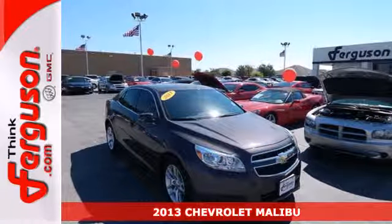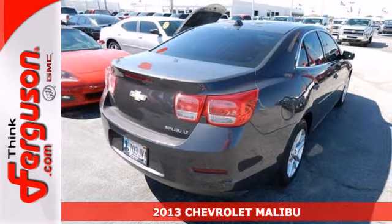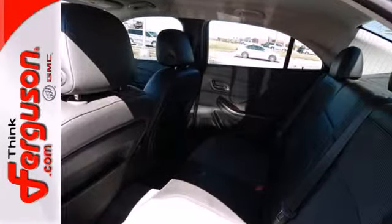Here's a 2013 Chevrolet Malibu. This is a solid sedan with stellar safety scores and terrific options such as multiple airbags, stability and traction control, and anti-lock brakes with brake assist.